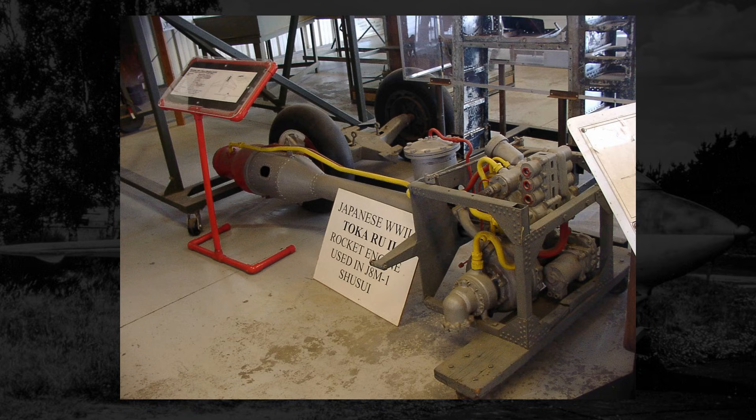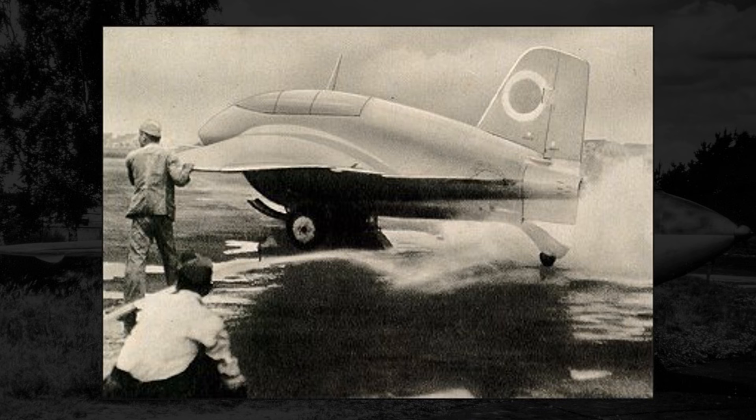With the engines firing long enough to fit their standards, in June 1945 a J8M was outfitted with a rocket engine. Then it took about a month for the kinks to be worked out and get the engine firing properly inside the J8M. By July 7th, 1945, the J8M took to the air for the first time.